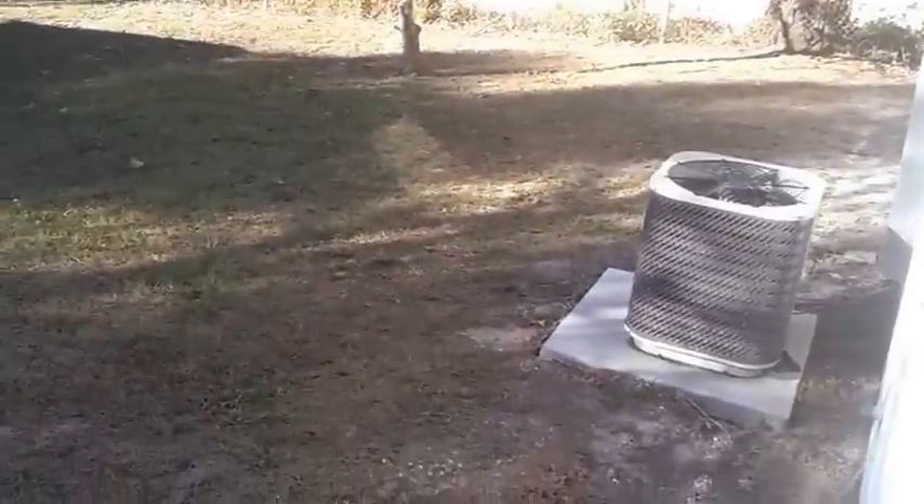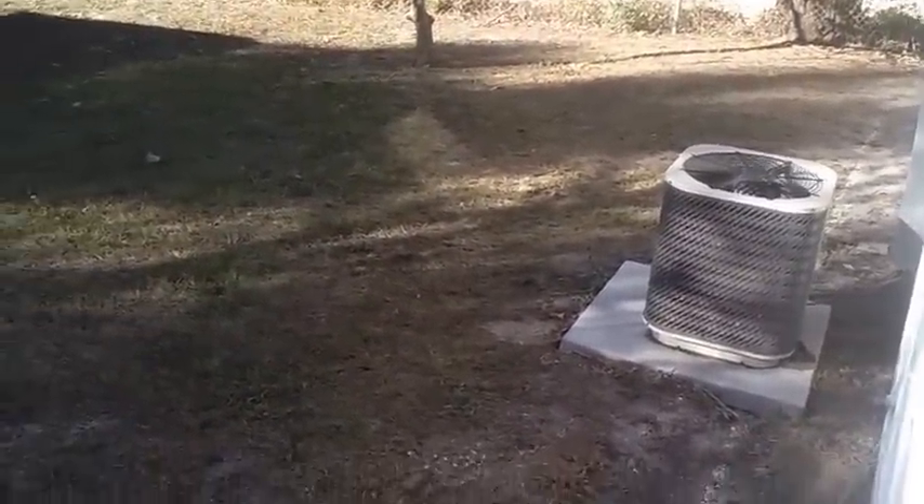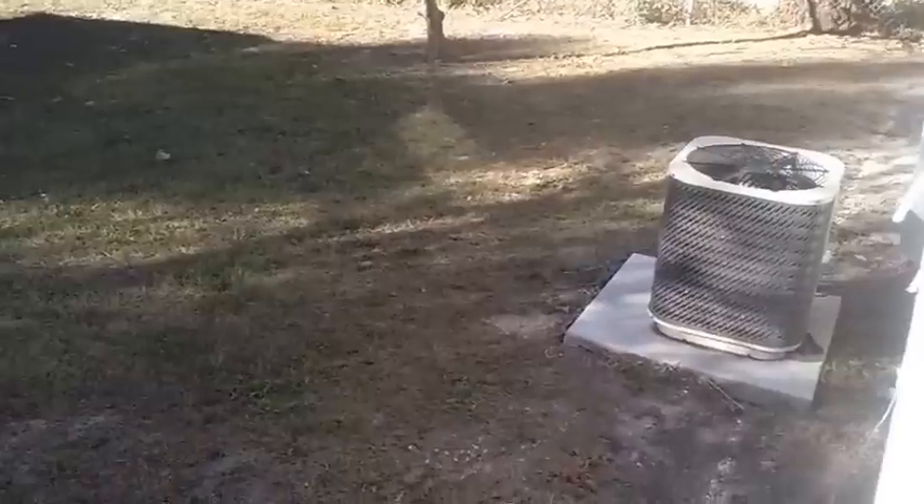Just to give you guys an idea, this is a property that we're picking up probably close to $50,000, and we're going to be selling it for about $50,000. It already has the AC, so it's pretty much not going to have a lot of repairs.